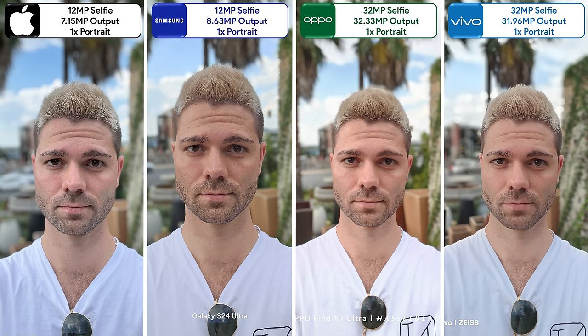The Samsung continues its streak with one-time selfies, though it does have quite a narrow focal length. And while it looks just as good in portrait mode, the Oppo has the most accurate edge detection.